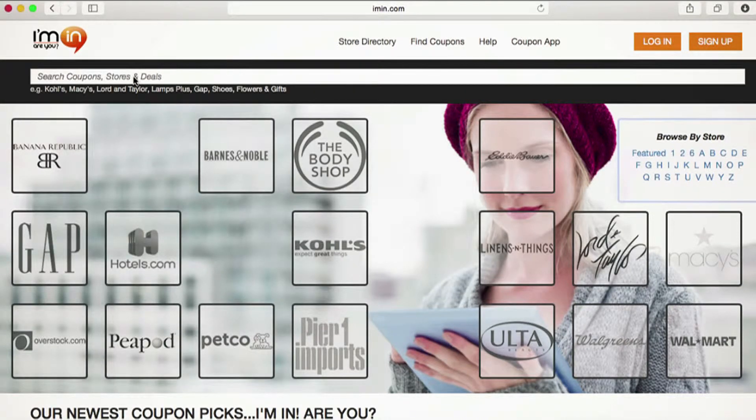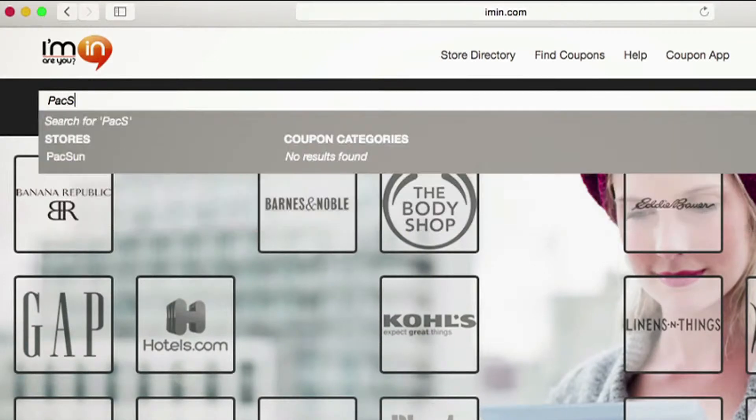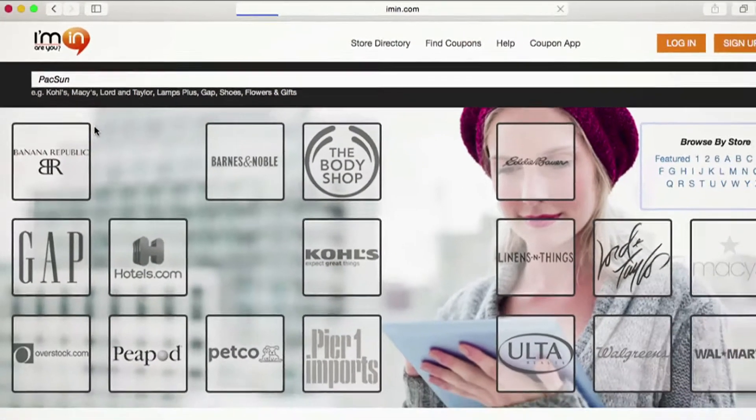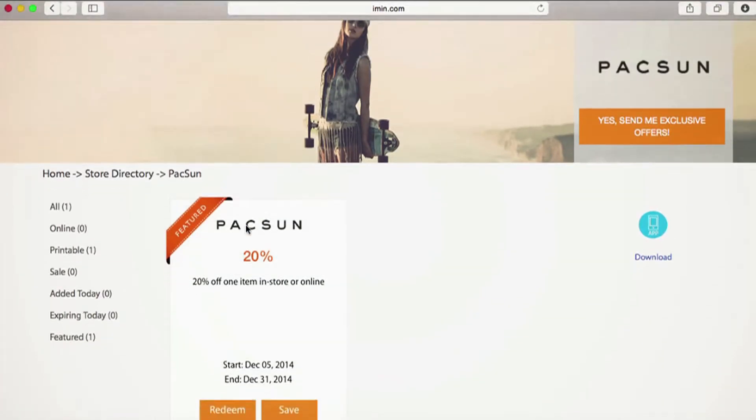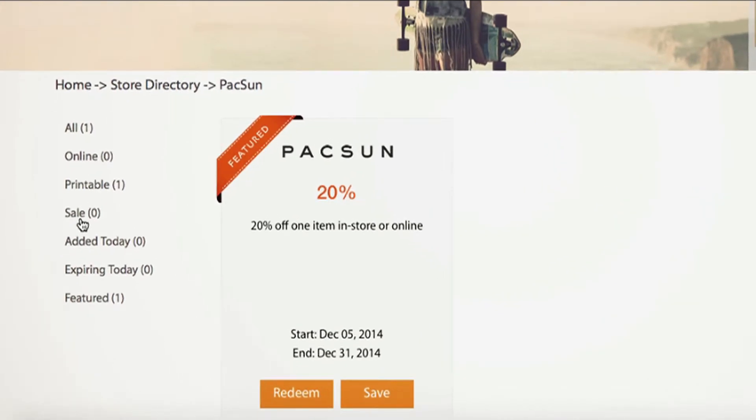Today I'm checking out one of my favorite merchants, PacSun. I'll type PacSun into the search bar and iman.com will direct me to the exclusive PacSun coupon page. From here I can see all of the coupons available, whether they're online coupons, printable coupons, or if any sales are happening.